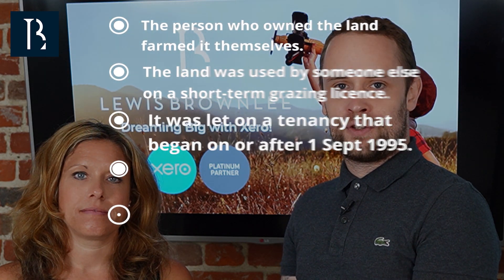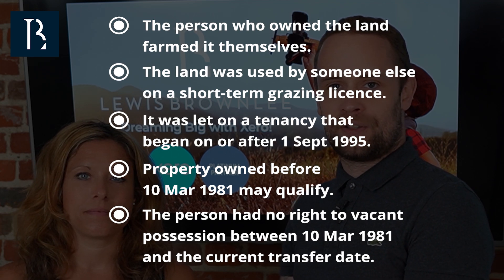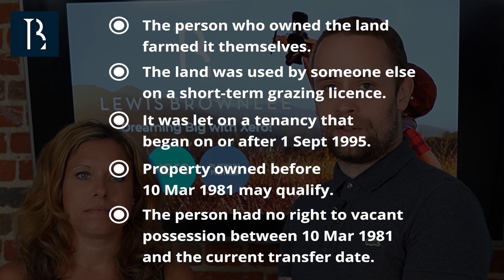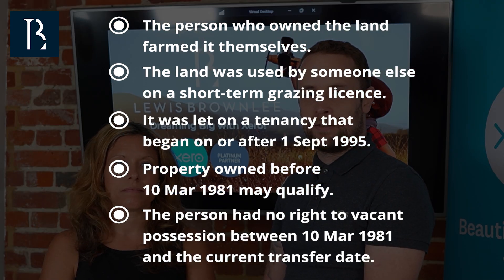APR is due at 100% if the following apply: the person who owned the land farmed it themselves; the land was used by someone else on a short-term grazing licence; it was let on a tenancy that began on or after 1st September 1995; the property owned before 10th March 1981 would have qualified under Schedule 8 of the Finance Act 1975, that's if it had been transferred before that date; or if the person had no right to vacant possession between 10th March 1981 and the date of the transfer.